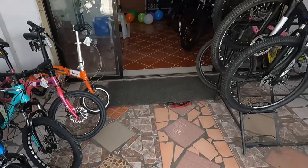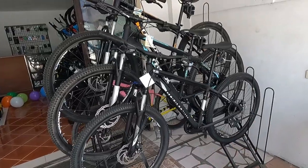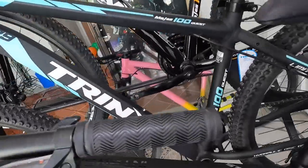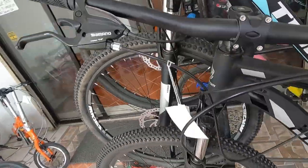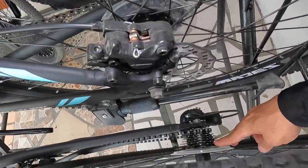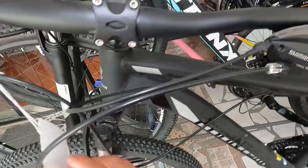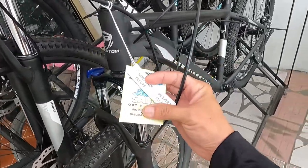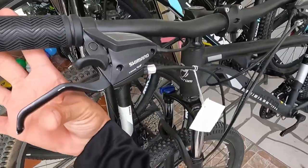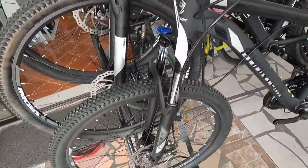So ito yung mga pambata. Punta tayo ngayon sa pang matatanda — dito tayo sa mountain bike nila. So ito lang yung ilan sa nakadiplay nila. Ayan, Phantom — Phantom Intensity 27.5. Naka 3x8 speed yata to. Phantom Intensity yan ay 9,390 pesos, naka sales siya, naka combo shifter pa siya. Ang lambot niya guys, promise. Naka mechanical disc brake.